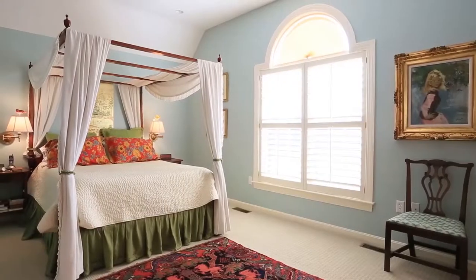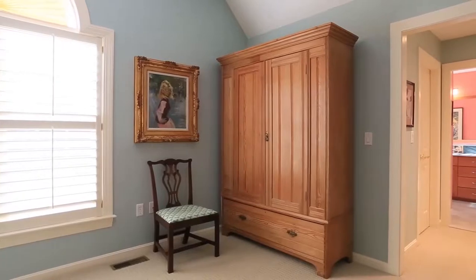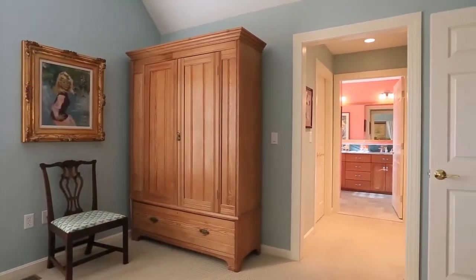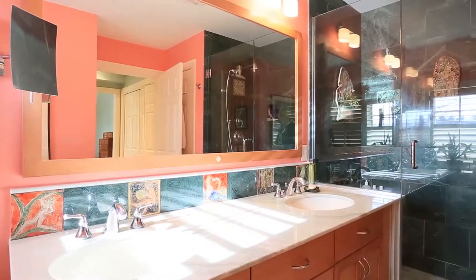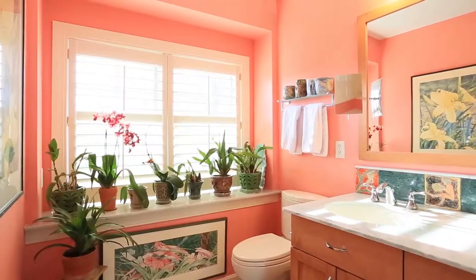A vaulted ceiling and great southern exposure marks the master bedroom suite, with walk-in closet space on your way to the adjacent master bath. The oversized shower and imported tile are just a couple of the tasteful details in a refreshing and opulent oasis of tranquility.